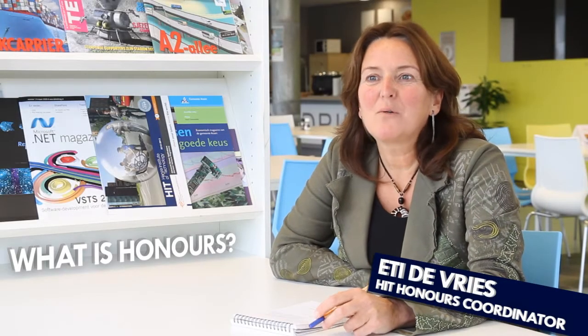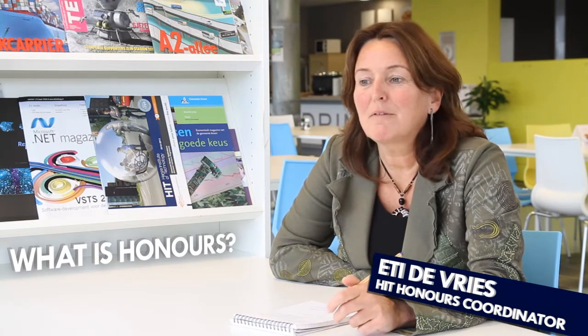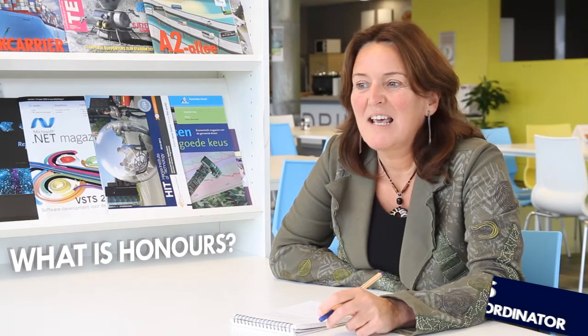OMS is a system known in the United States and England that offers a program for talented students. The criteria set for honours include having at least an international environment, research skills in the course of study, a multidisciplinary character requiring work with different groups or looking at problems from different angles, involvement of industry partners, and a high level of challenges for students.